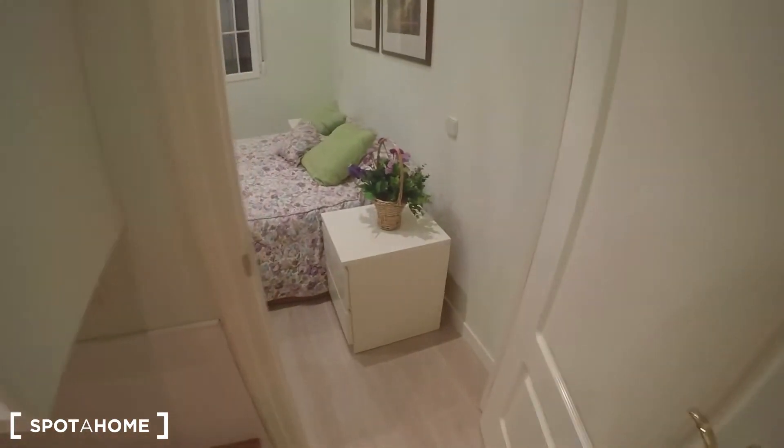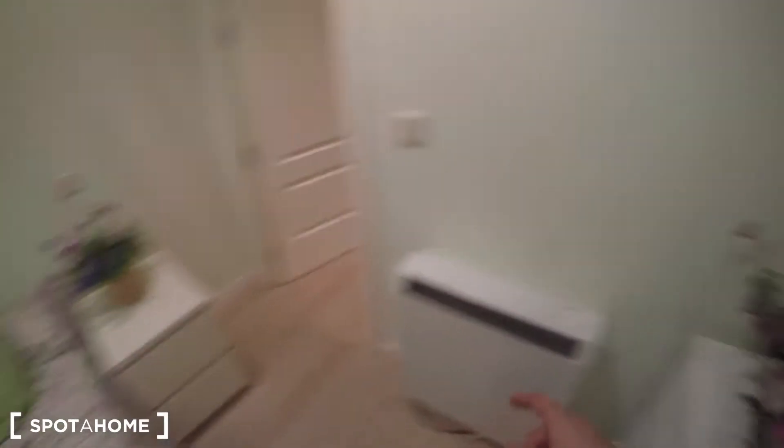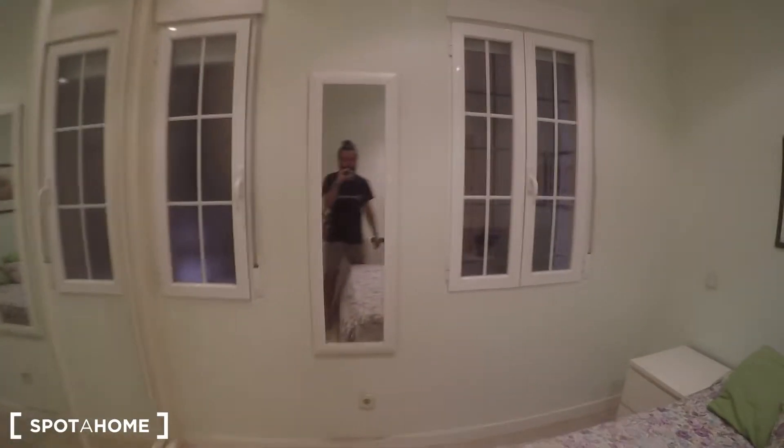Let's see the bedroom. You can separate it with this door, and when you enter you find a double bed, chest of drawers, two night stands, a heating unit, and a built-in wardrobe with a mirror.